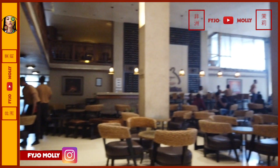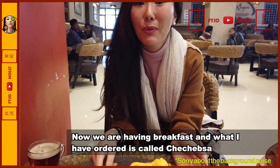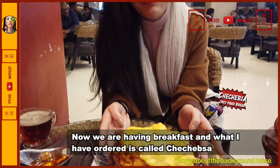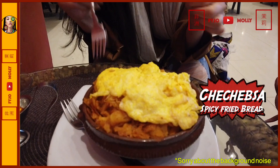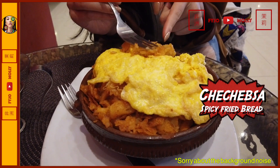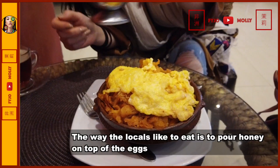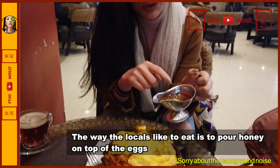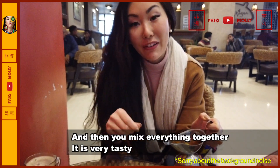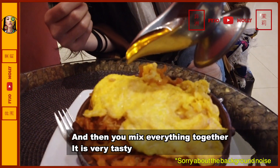Don't worry, you can always ask waiters for recommendations. Everything here tastes good, nothing can go wrong. At the moment we are having breakfast and what I've ordered is called Chechebsa, sometimes called Kita Firfil in Ethiopia. It is shredded flatbread stir-fried with butter and Ethiopian spice mix called Berbere. The way locals like to eat it is to pour honey on top of the eggs and then mix everything together. Very very tasty. Let's go.